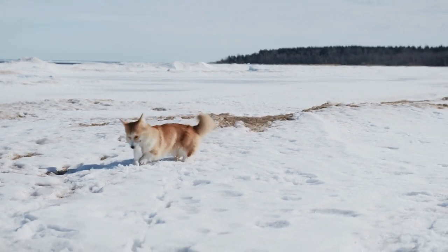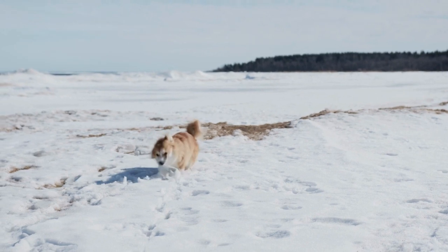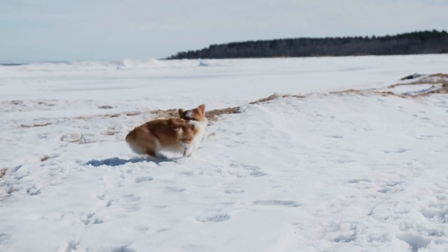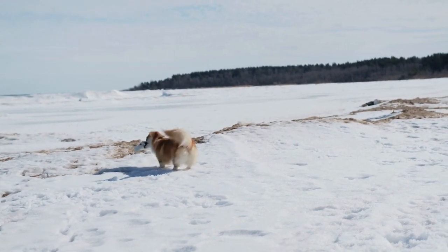The Pembroke Welsh Corgi should do well on a high-quality dog food, whether commercially manufactured or home-prepared with your veterinarian's supervision and approval. Any diet should be appropriate to the dog's age. Some dogs are prone to getting overweight, so watch your dog's calorie consumption and weight level. Treats should be given in moderation.